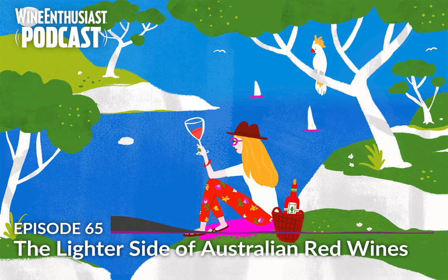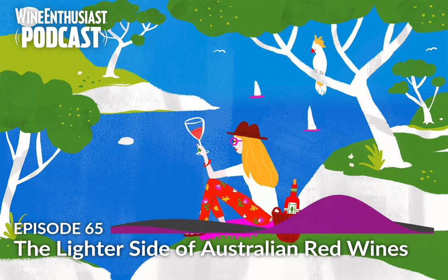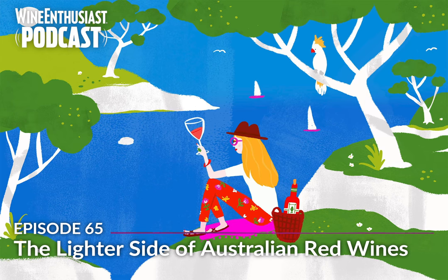Think all Aussie reds are big, bold fruit bombs that you could cut with a knife? Well, it might just be time to think again. Sure, sun-soaked Australia may not be the first place that comes to mind when looking for lighter bodied reds, but in a land as vast and diverse as Oz, cool climate regions abound, as do acidity-loving producers of all shapes and sizes looking to lighten things up. We'll give you the tips on where to look, producers to keep an eye on, and what bottles to pop to experience the fresher side of the down under.